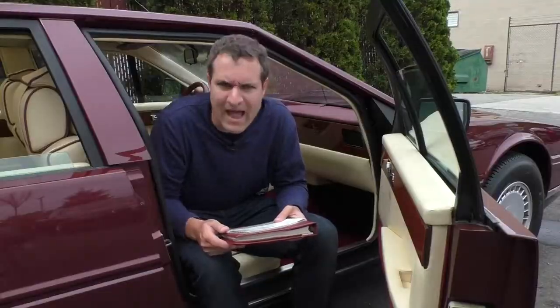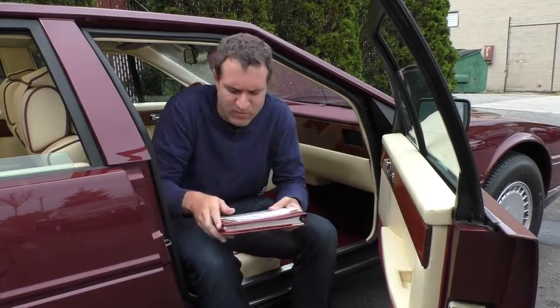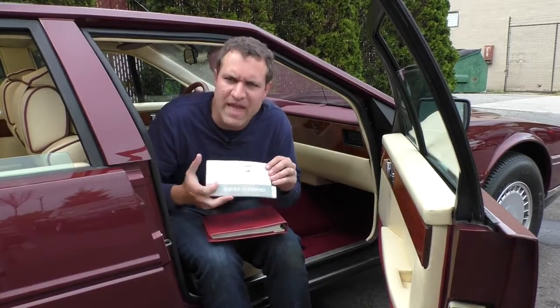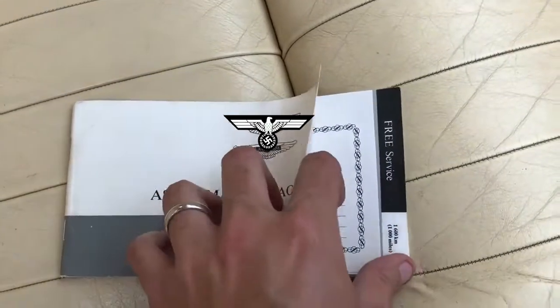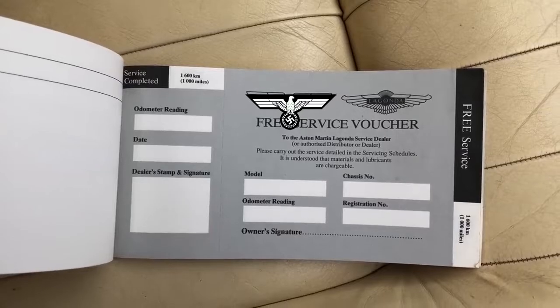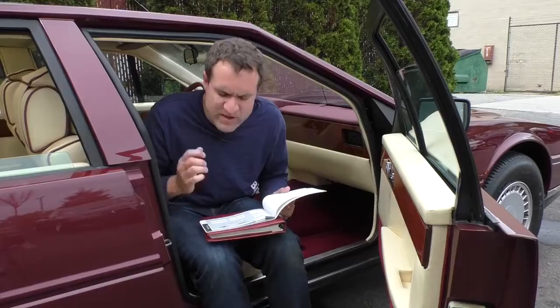Next up we move on to the owner's manual, and obviously an Anteater's owner's manual is a quick gold mine, but I'm going to try not to go too much into it and just keep it to a couple of highlights. One of which: this is the service voucher pamphlet, and you can see that the first service was free for this car, and the owner never redeemed it. The free service voucher is still there.